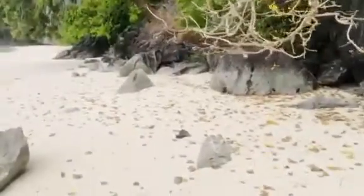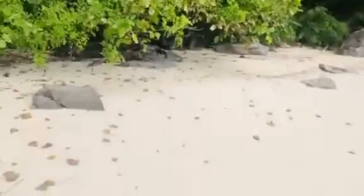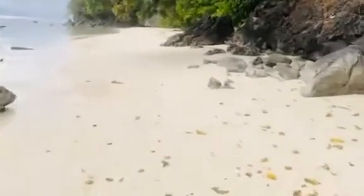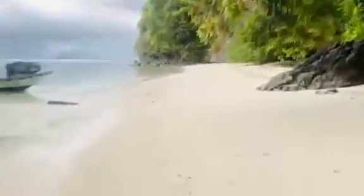The best area for building nipa huts is down at the other end where the rocks are. Over here we could have a few, not many though. I'm going to name this monkey beach.